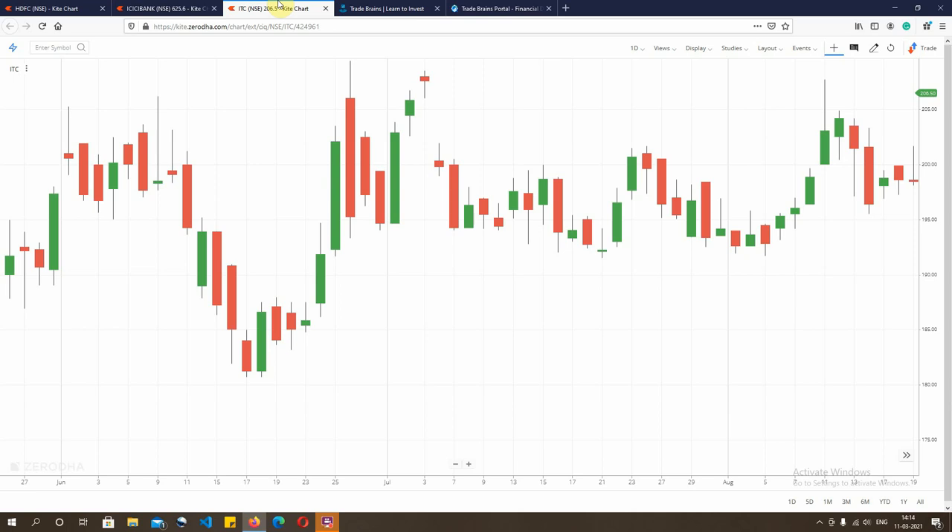For a bearish engulfing, the prior candle is a green one and the engulfing candle is a red one. Here we'll be discussing more about bullish engulfing. If you look at this chart, keeping your attention on the cursor which I've pointed here, the prior trend has been a continuously bearish one. The market has been on a downtrend, continuously falling and making new lows every day.